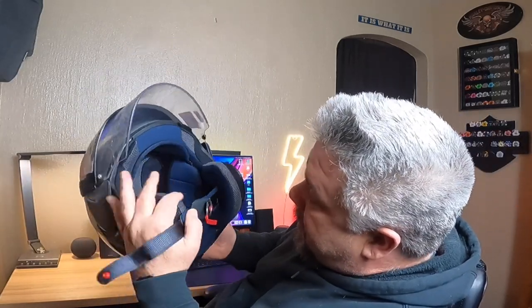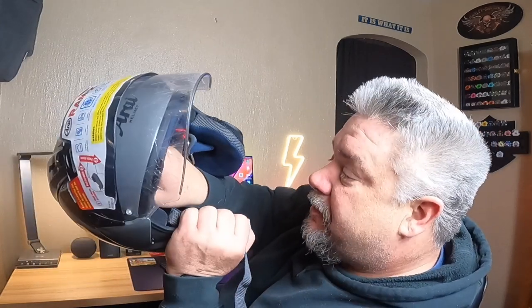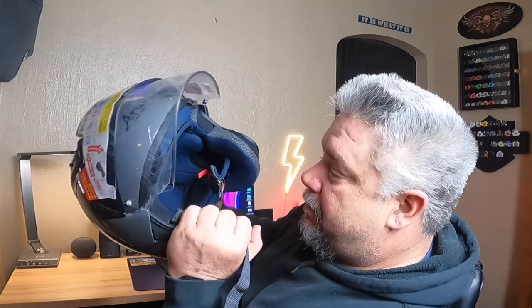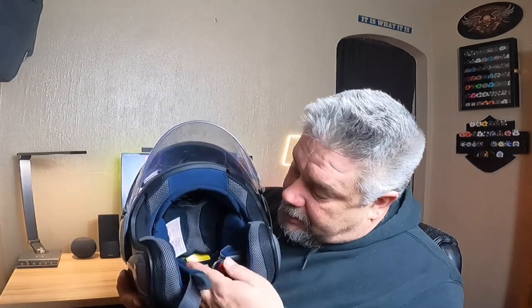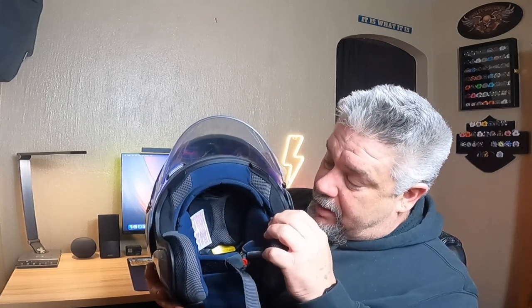Inside, you can remove some of this padding if you want to get it to fit your head a little bit better. It also has these nice cutouts if you want to put a comm system or speakers in there.